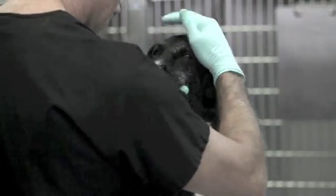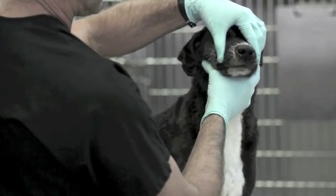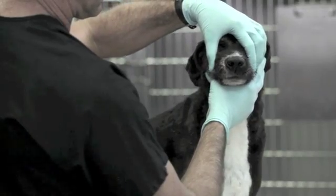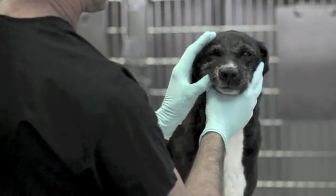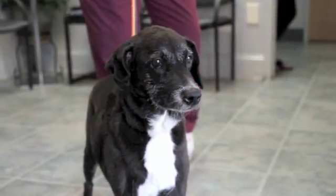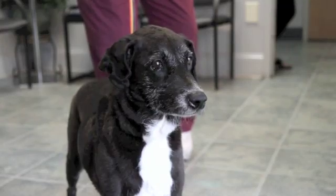24 hours post-op, we evaluate the patient by palpating the area externally first and then going intraoral to see if we have any residual pain response. In this case, we do not. This is Isabella waiting for her pet parent, not long after the palpation, and as you can see, she's very comfortable.